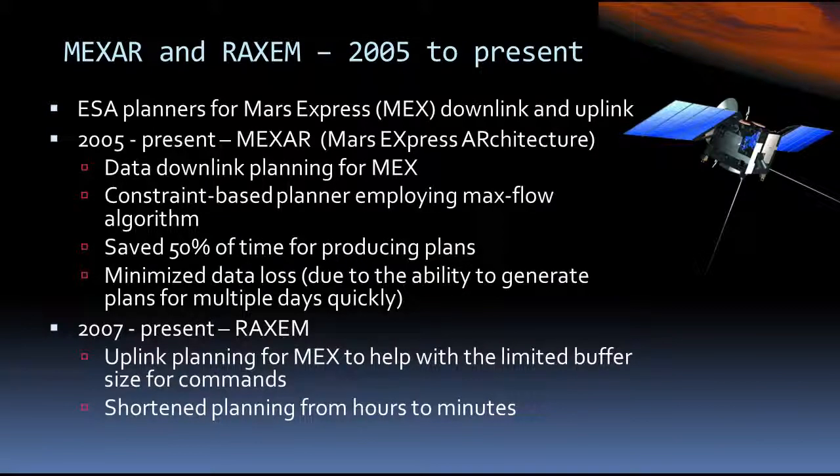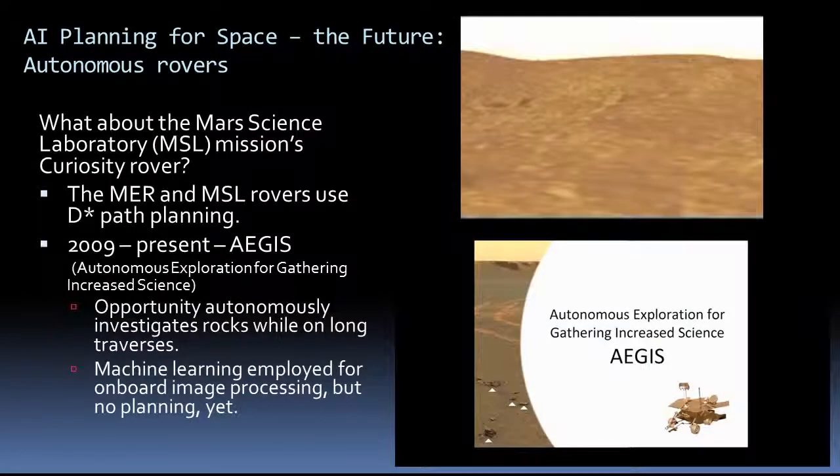The European Space Agency MEXAR and RACSIM planners were used for uplink and downlink planning for the Mars Express mission, where they reduced planning effort and increased science return.